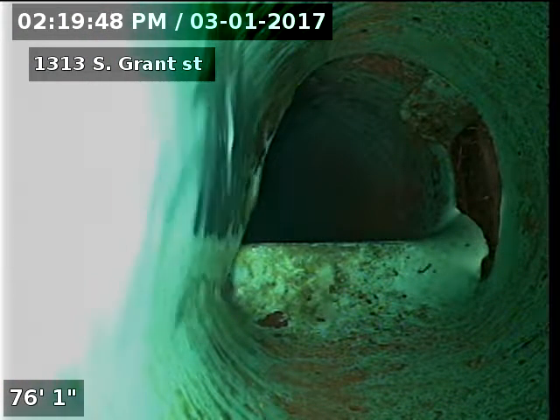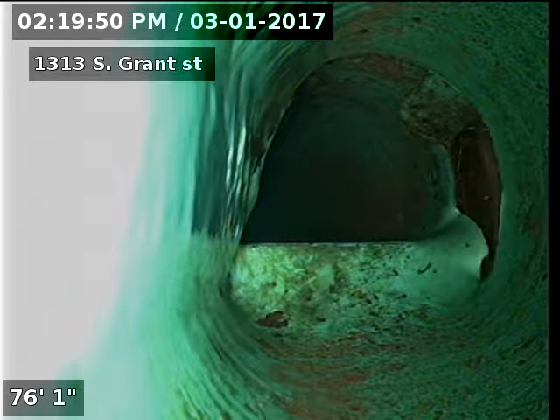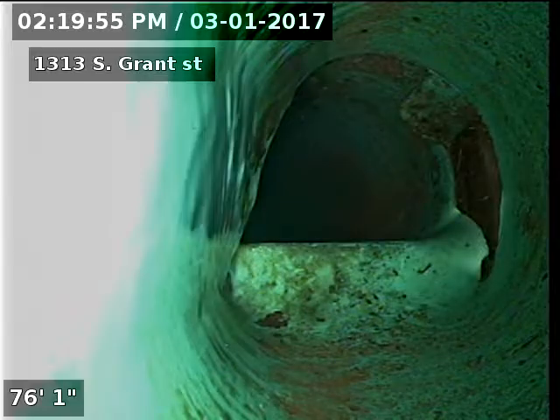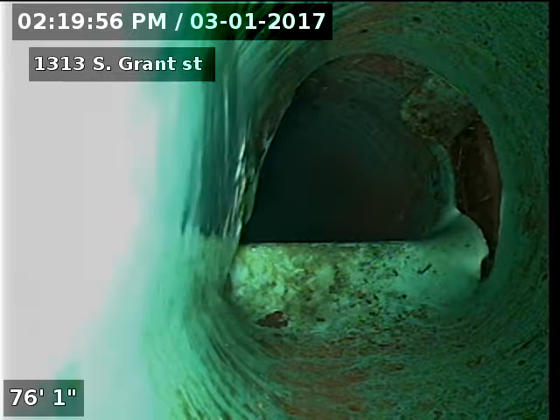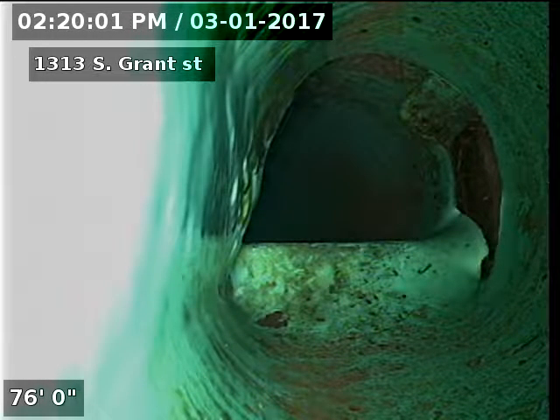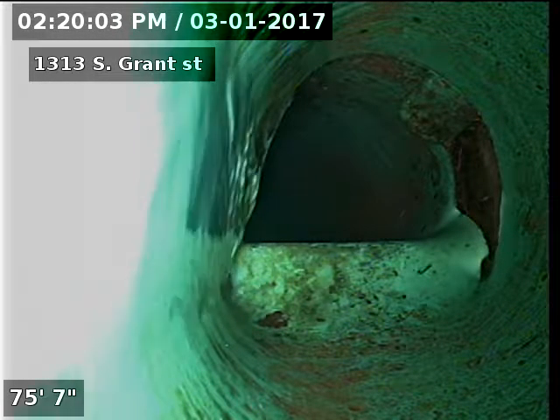You can see here at 76 feet — we marked it in the street, 8.6 feet deep. And we got a break in the SDR-35 piping. Marked it with green paint.